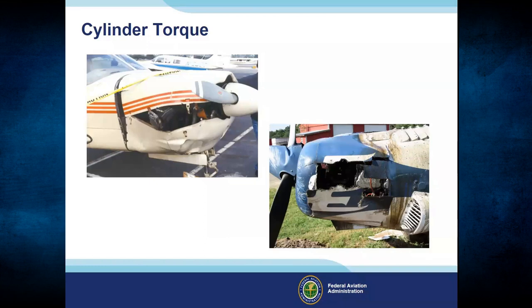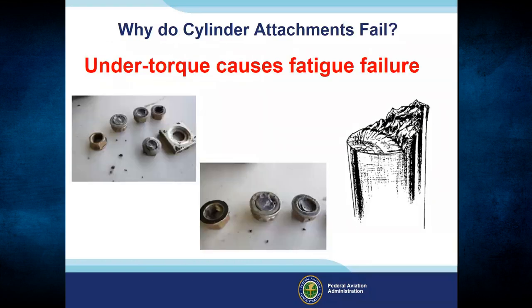The pilot stated that while maneuvering at 1,500 feet, he heard a deep knock in the engine, the entire windshield became covered with oil, and the engine lost power. Post-accident examination revealed that the number two cylinder had separated from the cylinder mounting deck. The NTSB determined the probable cause was cylinder hold down and case through bolt torque — every engine manufacturer has a torque sequence to ensure technicians properly torque through bolts and cylinder hold down bolts.